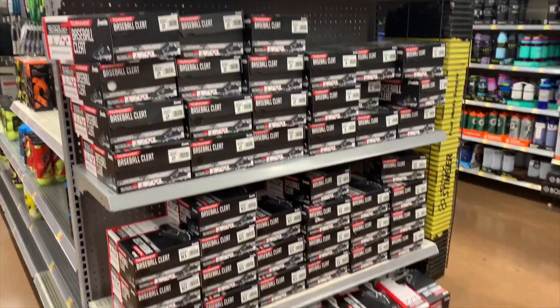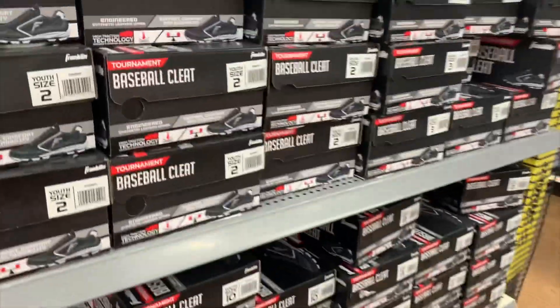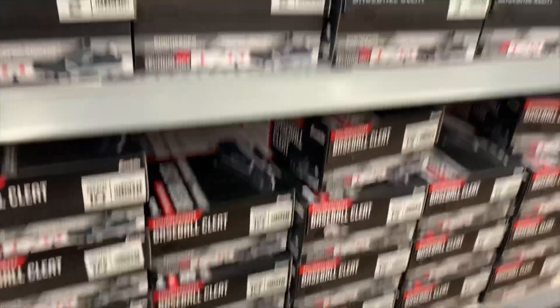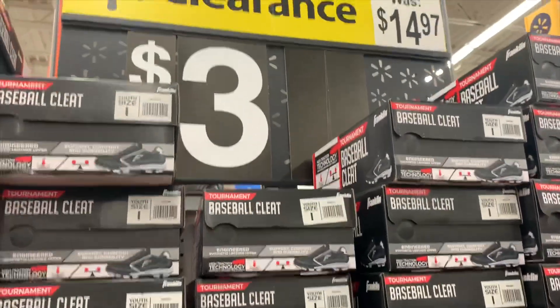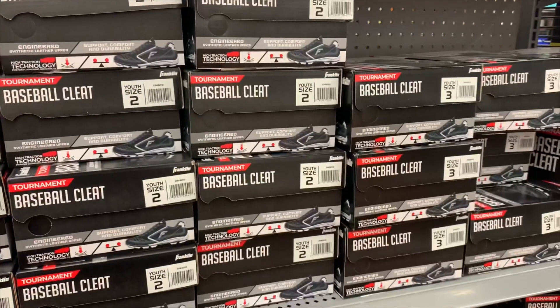Look at this — I spotted it from a mile away. Was $14.97, now three dollars. There is a ton of them — it's baseball cleats, youth size. You've got anywhere from size two up to size ten, and they're three dollars. You never know where you're going to find the clearance.